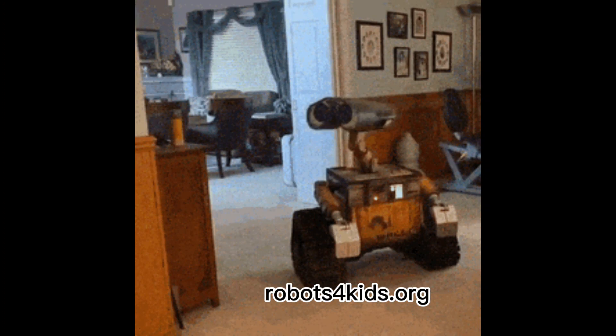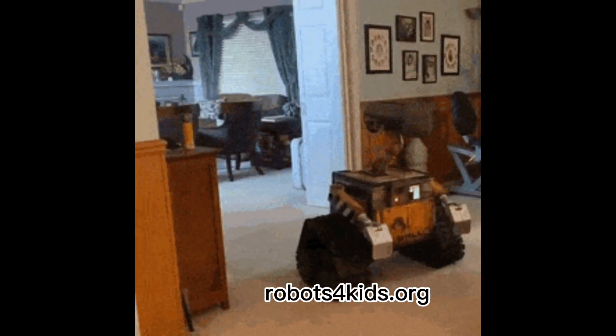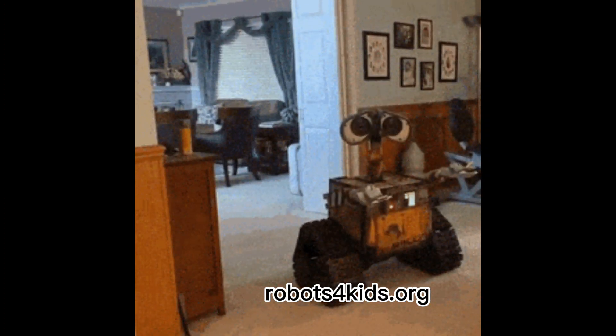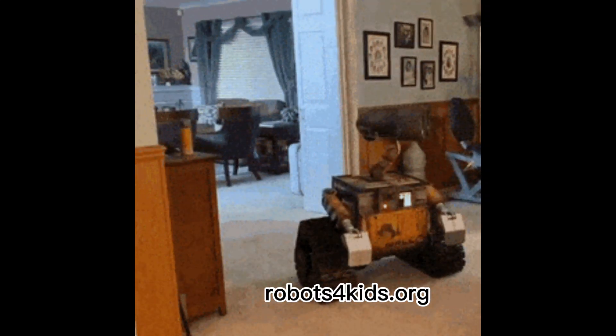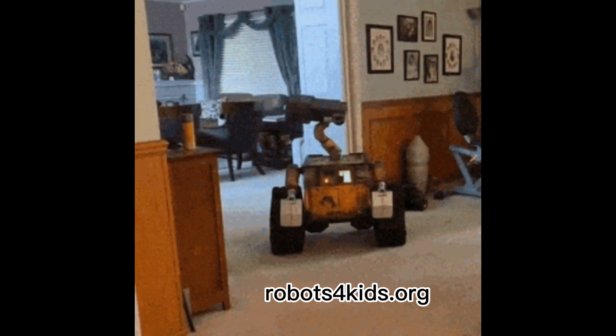So you want to learn robotics? Well, let's first define what robotics is. Robotics is a cross-cutting branch of computer science and engineering. Robotics as a field involves the design, construction, operation, and the use of robots.